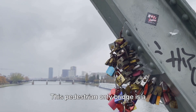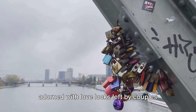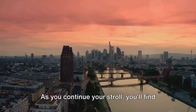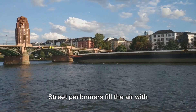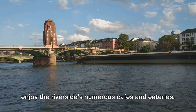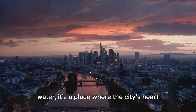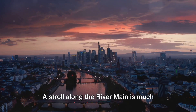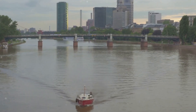Yet one bridge stands out from the crowd — the Eiserner Steg. This pedestrian-only bridge is a testament to the city's romantic side, adorned with love locks left by couples who have sealed their love here. As you continue your stroll, you'll find the atmosphere around the river to be vibrant and lively. Street performers fill the air with music while locals and tourists alike enjoy the riverside's numerous cafes and eateries. The River Main is not just a body of water — it's a place where the city's heart beats, where its spirit comes alive. A stroll along the River Main is a journey through the heart of Frankfurt.